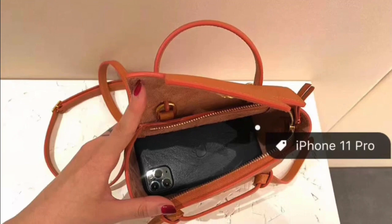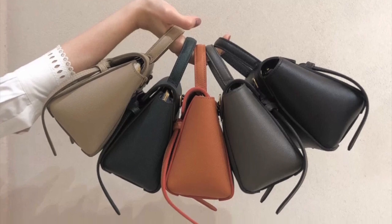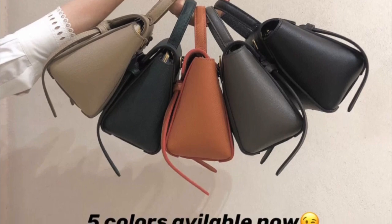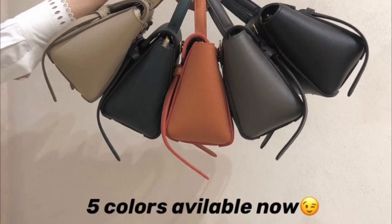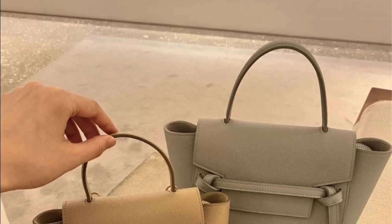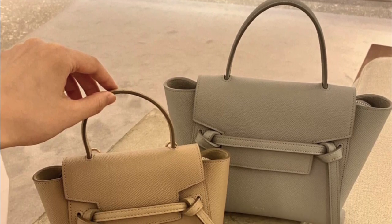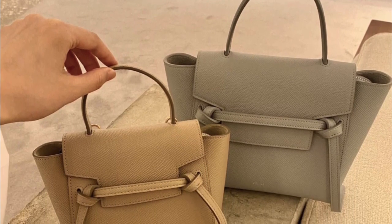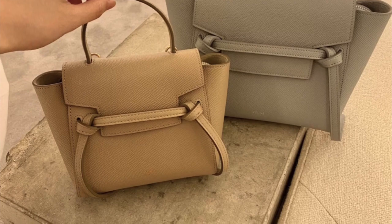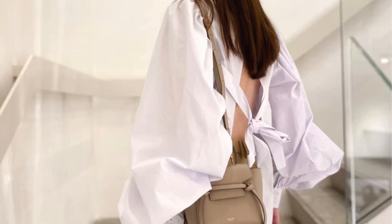As mentioned earlier, Celine introduced the Picot belt in five different colors and I think all of them look gorgeous, especially the dark green and the orange. The colors look really rich but at the same time very low-key. For girls who are really into neutral colors, both the beige and the gray are very good choices — these colors will never go wrong and will definitely match with all your outfits.